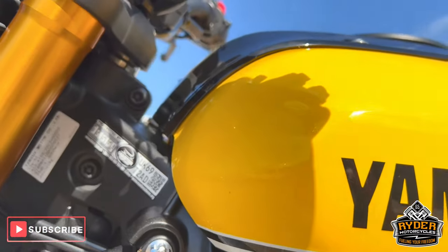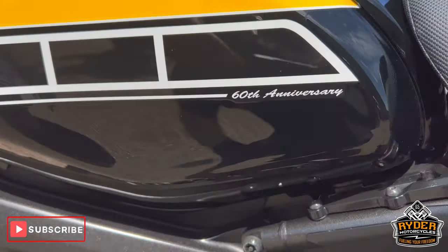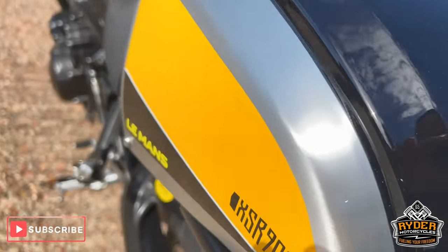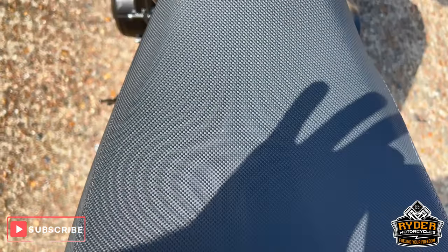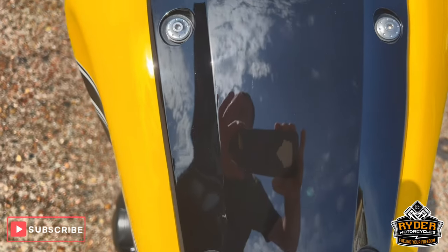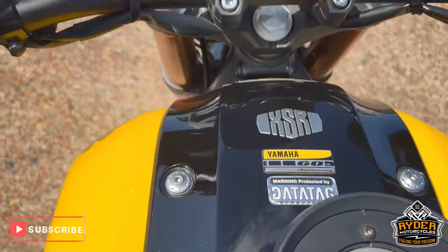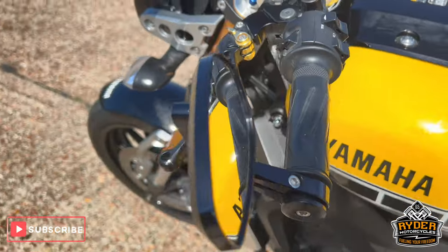The tank's nice. Seat fairing is really nice, again with all the matching paint. Seat's in really nice condition. Tank is all nice — of course we've got a tank ring on there. Aftermarket levers, and also bar-end mirrors.